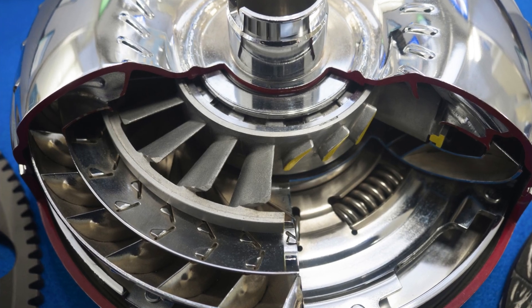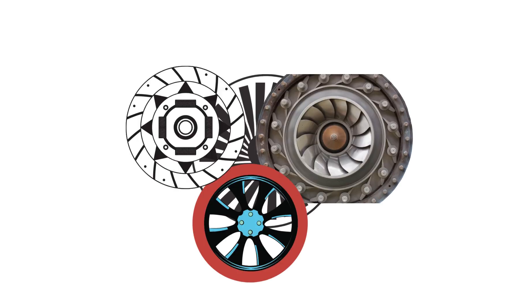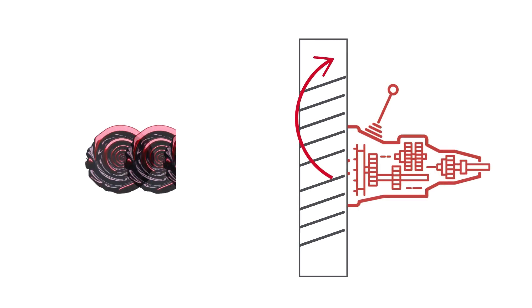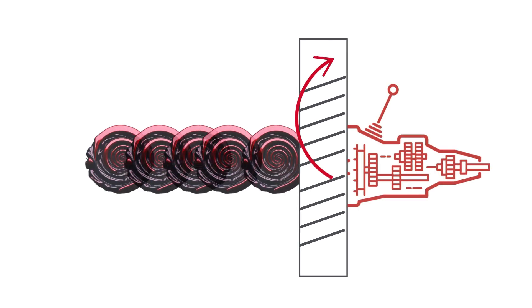At its core, a torque converter contains 5 main parts: the impeller, turbine, stator, clutch, and front cover. The impeller is driven directly by the engine crankshaft and spins hydraulic fluid inside the converter. This fluid then spins the turbine, which is connected to the transmission input shaft.